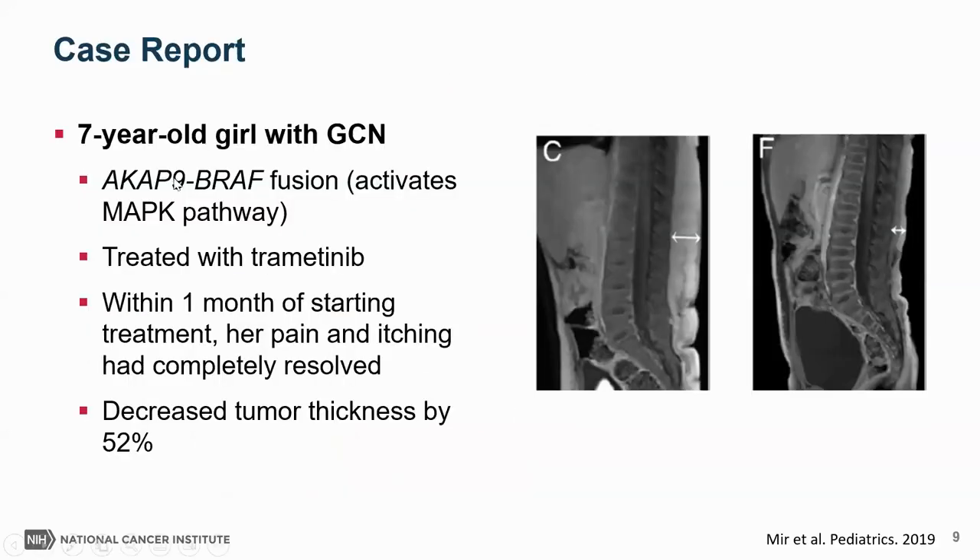In that study, investigators treated these mice with a MEK inhibitor, solumendib, and it was able to shrink the giant congenital nevi and also reduce melanocytes within the central nervous system, suggesting it could be an effective treatment in humans. There is also human data: a report of a seven-year-old patient with a giant congenital nevus caused by an ACAP9-BRAF fusion — where two genes are abnormally stuck together, activating BRAF and the MAP kinase pathway, leading to nevus development. This patient was having severe itching and pain related to her nevus.